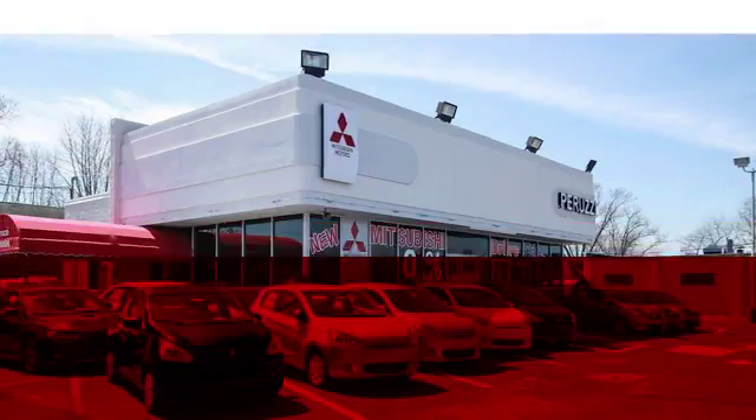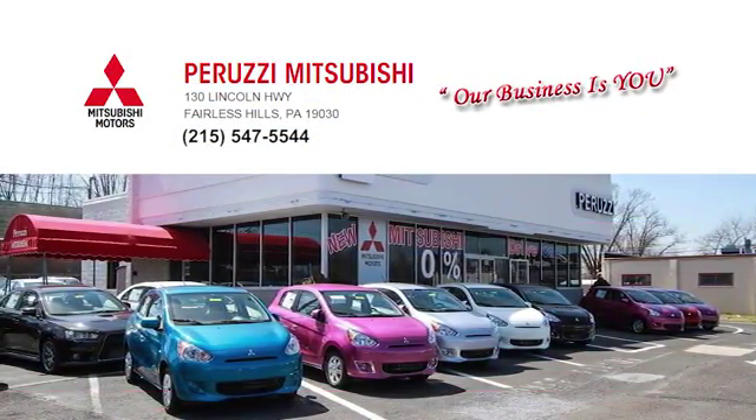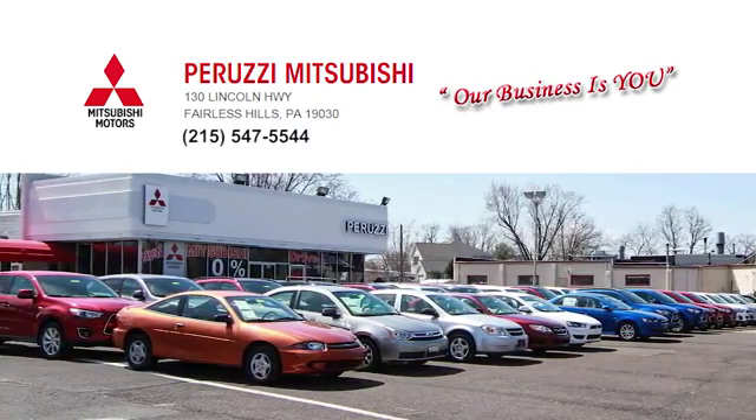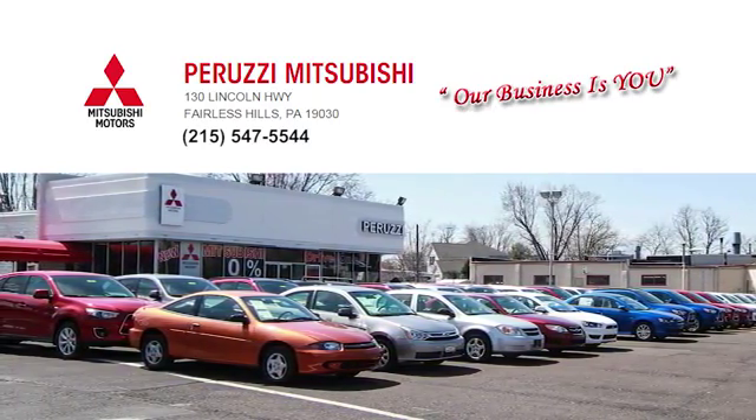At Peruzi Mitsubishi, our business is you. Call, click, or stop in and allow us to demonstrate our commitment to excellence. We're located at 130 Lincoln Highway in beautiful Fairless Hills.